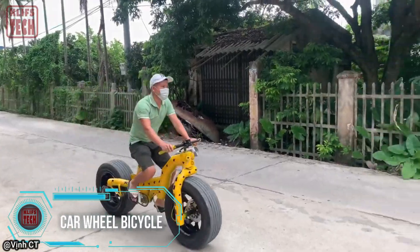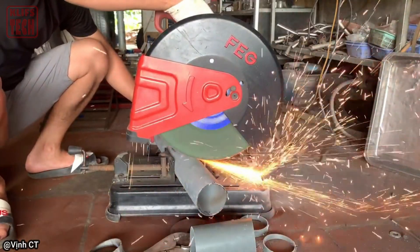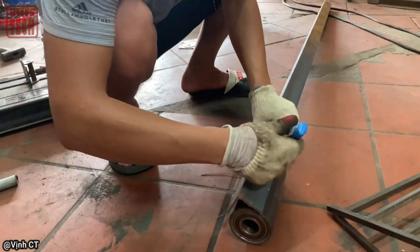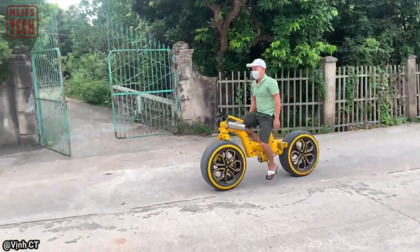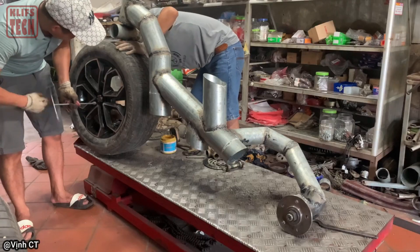Fat bikes are all the rage these days, but why stop there? How about taking it up a notch with wheels that truly turn heads? Enter a bike equipped with 17-inch car rims, ingeniously crafted by a Vietnamese inventor. This impressive ride offers three modes of operation — forward, reverse, and even pedaling without wheel movement. With disc brakes and a frame constructed from welded hollow tubes, this bike is a marvel of engineering.